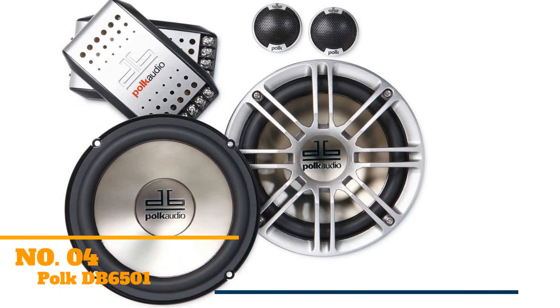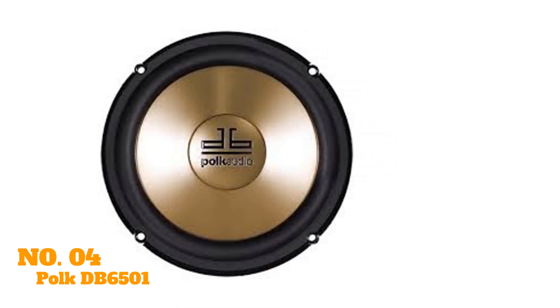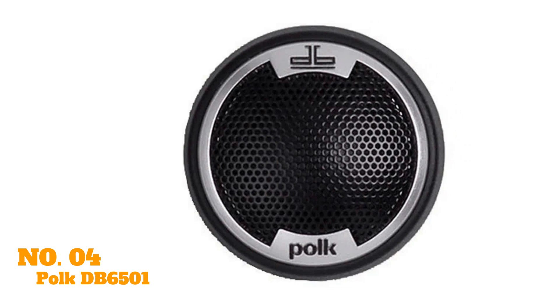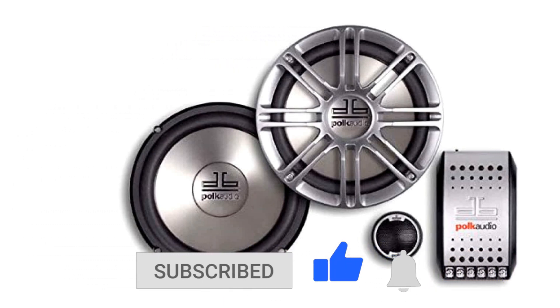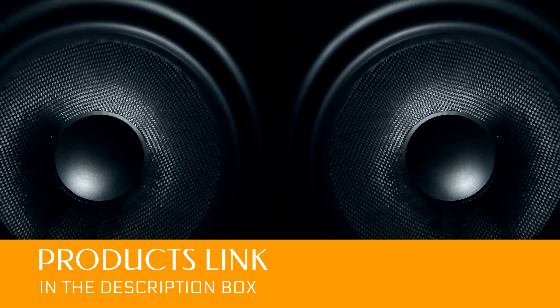Coming up next, we have the Polk Audio DB6501. What the Polk Audio DB6501 lacks in aesthetics, it makes up for with dynamic, full-range sound quality. It provides crystal clear sound with minimal distortion at a lower price than many other available options. These speakers are designed for hard use and are marine certified, meaning they can stand up to the elements. Since these speakers are built to last, their robust construction makes them a little harder to conceal in your vehicle's stock trim. For more spartan vehicles like the Jeep Wrangler, these speakers provide the ultimate in durability.